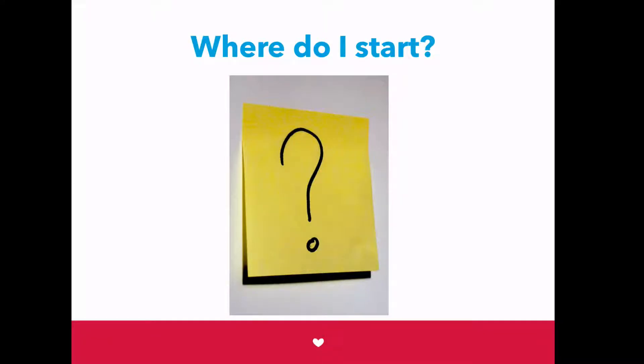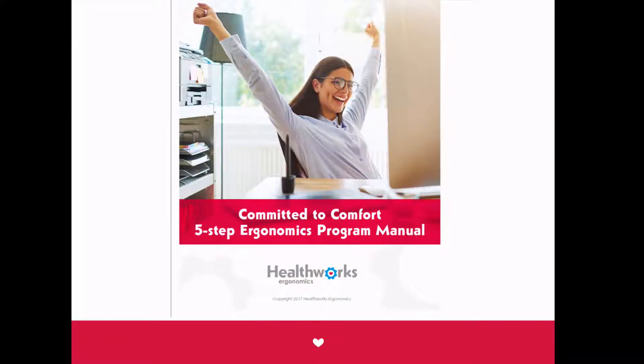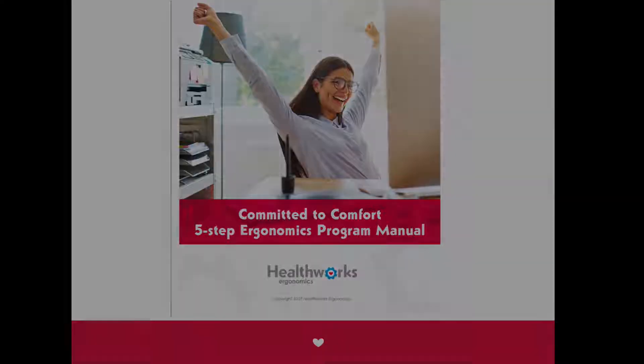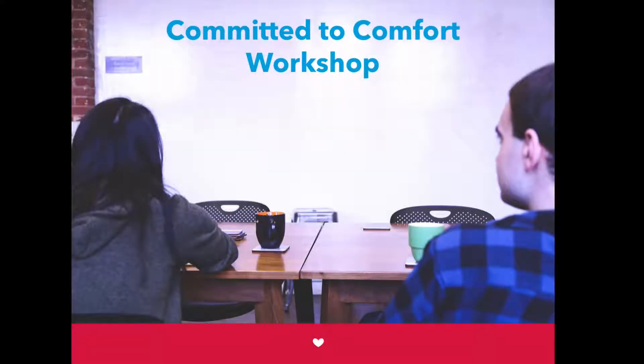Ergonomics is a critical part of modern business, but there aren't many resources to tell you how to put an ergonomics program into place. That is why we created Committed to Comfort. We put together all of the tools, guidelines, and resources you need to create and maintain an ergonomics program, and we're going to walk you step-by-step through the entire process in this hands-on workshop.